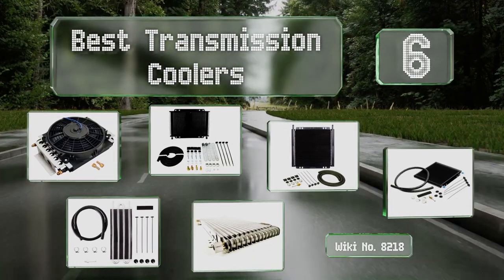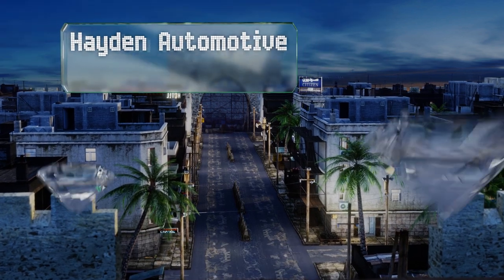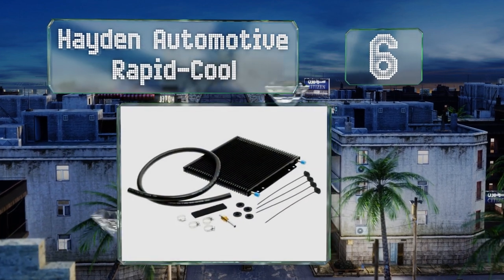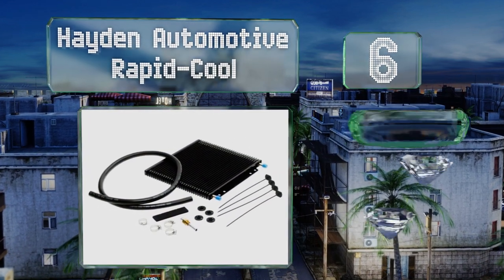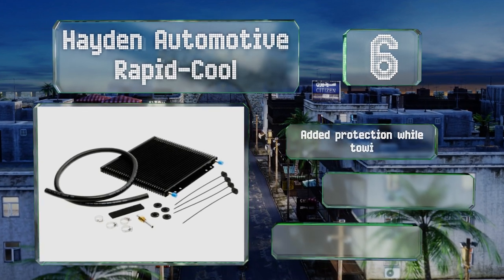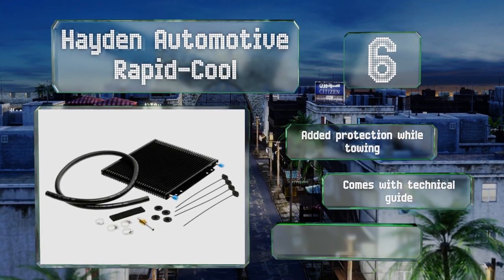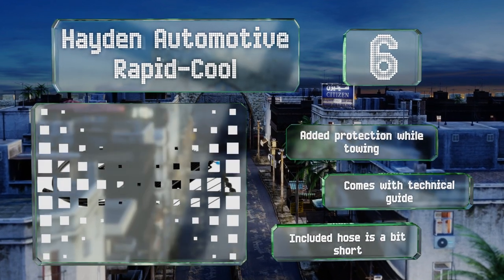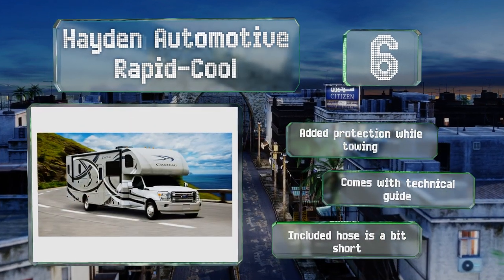Starting off our list at number six, for heavy-duty applications, try the Hayden Automotive Rapid Cool. The thin plate configuration helps maintain line pressure while allowing heat to dissipate quickly. It's ideal for RVs, toy haulers, or fifth wheels up to 10,000 pounds. It provides added protection while towing and comes with a technical guide. However, the included hose is a bit short.